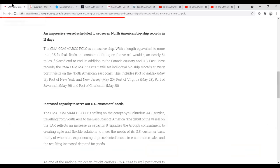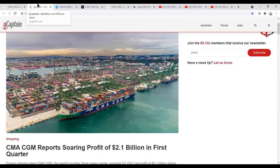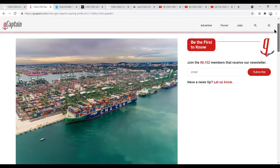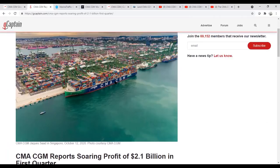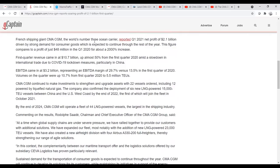I want to talk about this other news story — the reports from CMA CGM on record profits: $2.1 billion in the first quarter. This is true of almost all container companies right now — they are just raking in enormous amounts of money. This is compared to a profit of just $48 million in the first quarter of 2020 during COVID, so you're talking about a 2,000% increase right there.